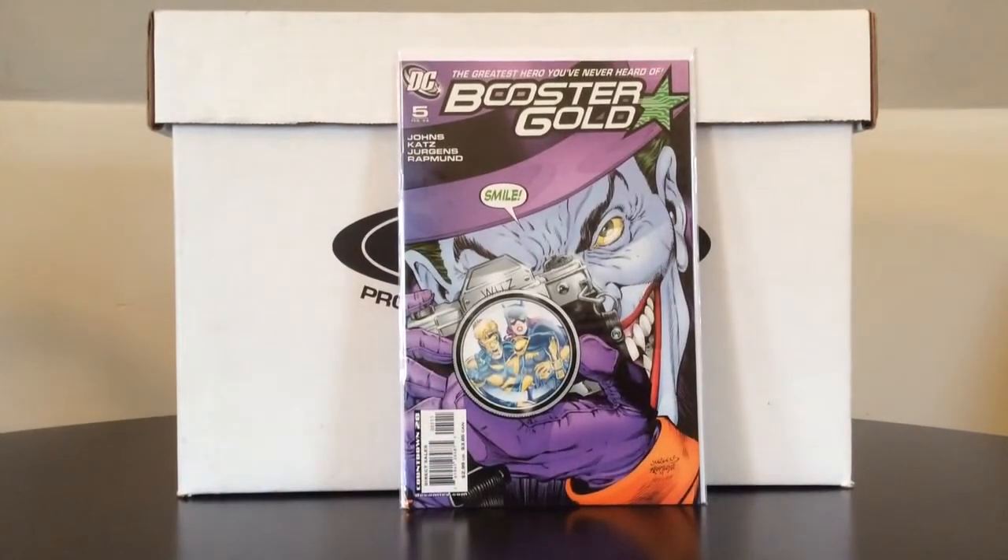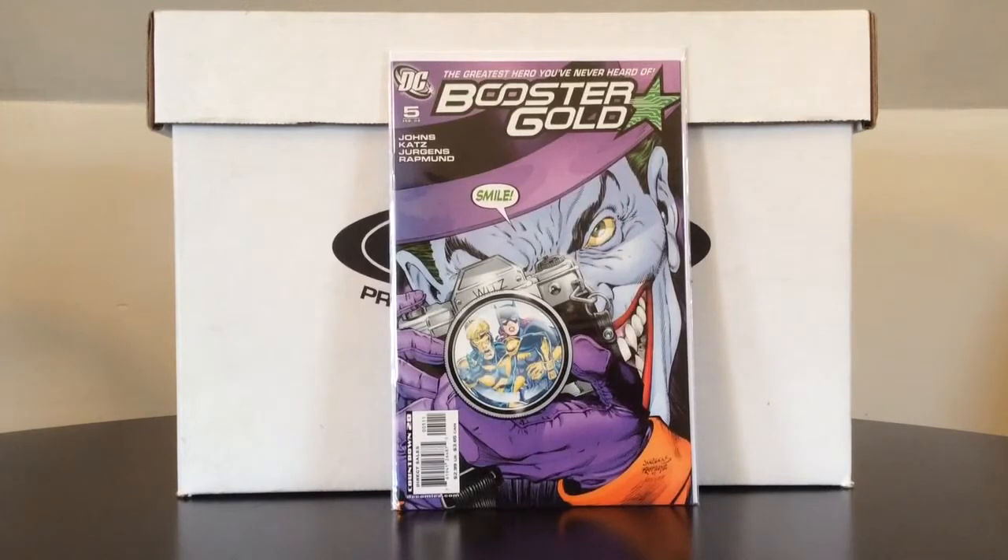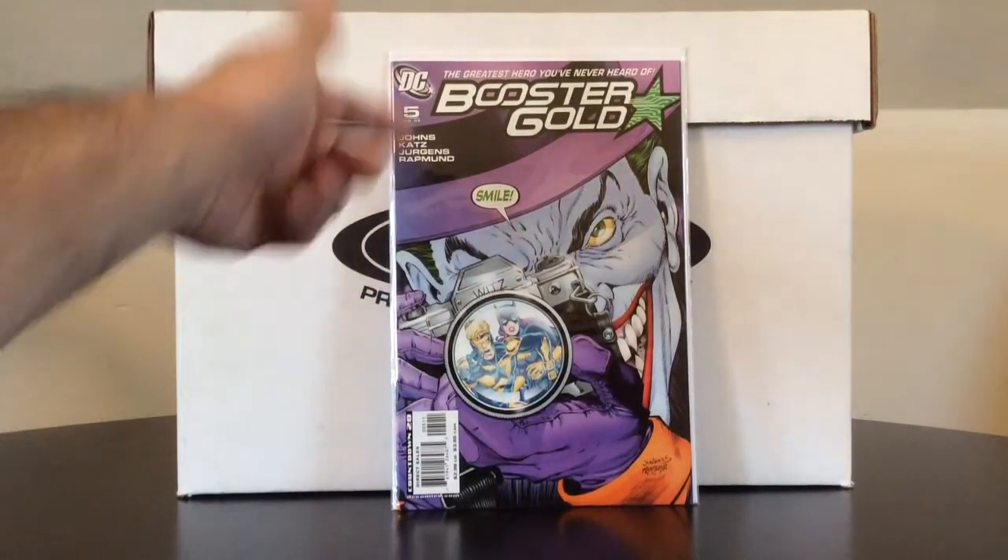Here were the two best books I found out of the dollar bin, monetarily speaking. Booster Gold number 5 — it can go up to maybe around $10 online, sometimes under. But it's an homage to the Killing Joke cover, which caught my attention, and it's actually a pretty damn good storyline. I'm not a Booster Gold fan at all, but this is probably my favorite Booster Gold story ever — basically he keeps going back in time to try to prevent the events of the Killing Joke, and the Joker keeps bringing him just to the point of death. It was a good story — I was surprised. Which I shouldn't be; it was written by Geoff Johns.